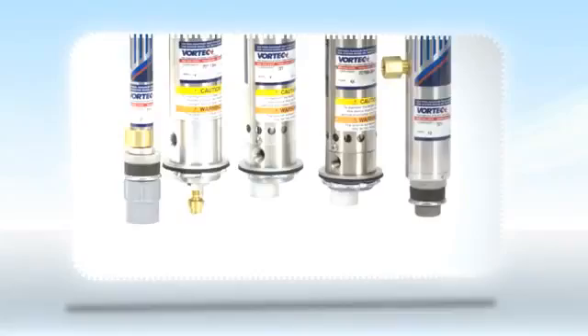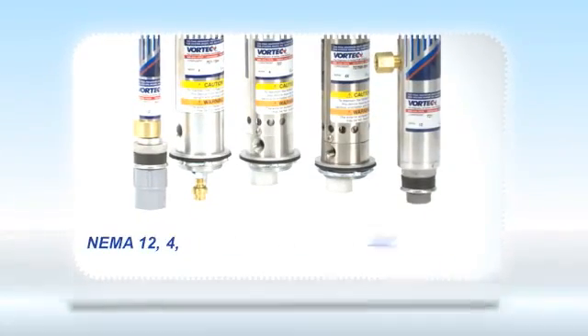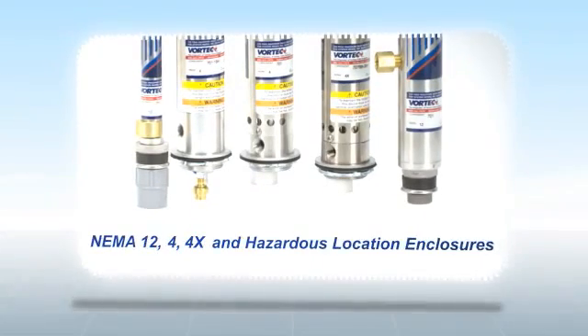Vortex offers a complete line of Vortex coolers for NEMA 12, 4, 4X and hazardous location enclosures.